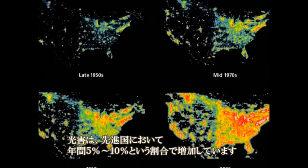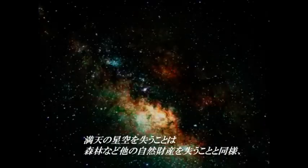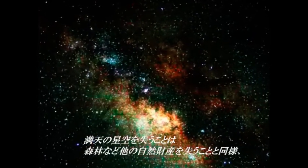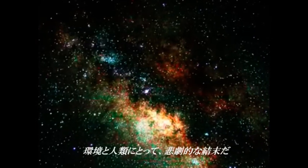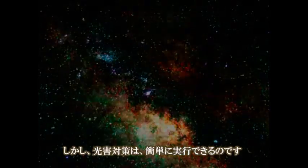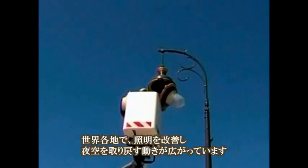Light pollution has an average yearly growth rate as large as 5–10% in both the US and Europe. According to the International Dark Sky Association, the loss of the dark, star-filled sky is of tragic consequence for the environment and for the human soul, akin to the loss of our forested landscapes and other natural treasures. But light pollution can be easily solved — all over the world, cities and countries are taking steps to change their outdoor lighting designs and preserve the night sky.